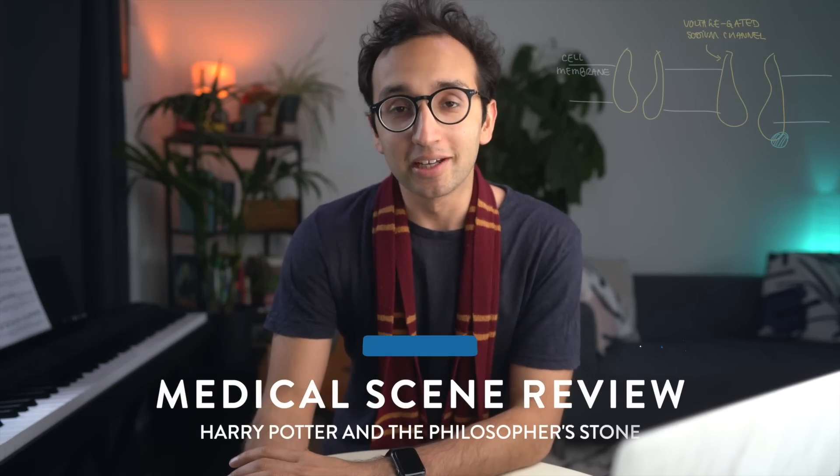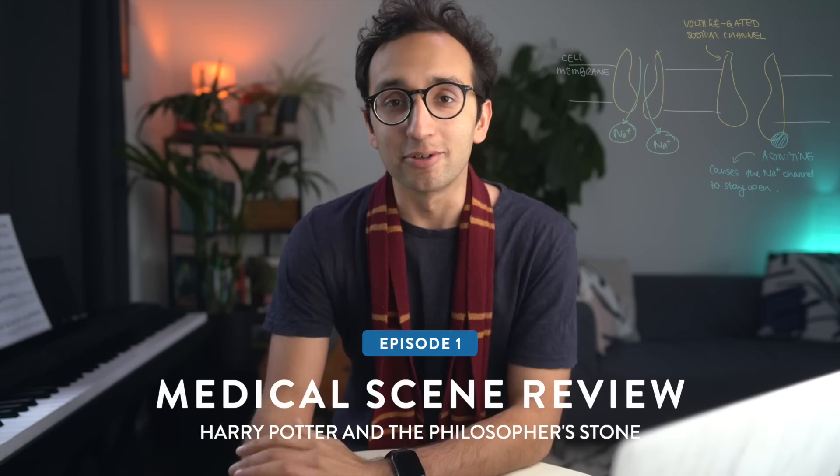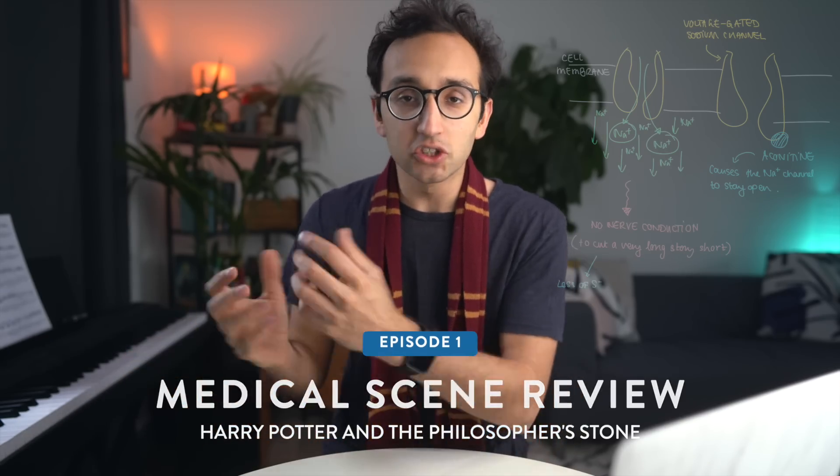Hey guys, welcome back to the channel. If you're new here, my name is Ali, I'm a junior doctor working in Cambridge. In this video I'm going to be combining two of my favorite things in life and explaining some of the vaguely medical and scientific scenes in Harry Potter and the Philosopher's Stone. Let's just jump into it and take a trip down memory lane.